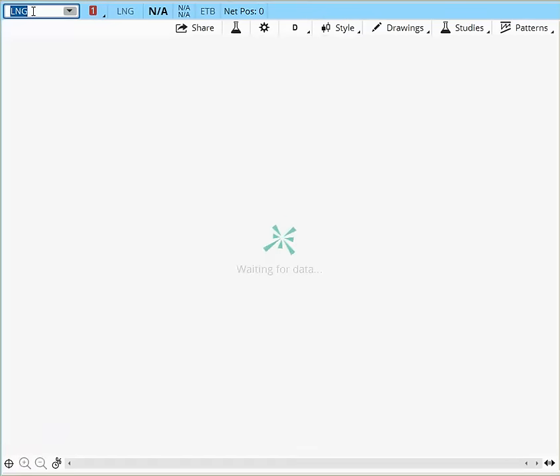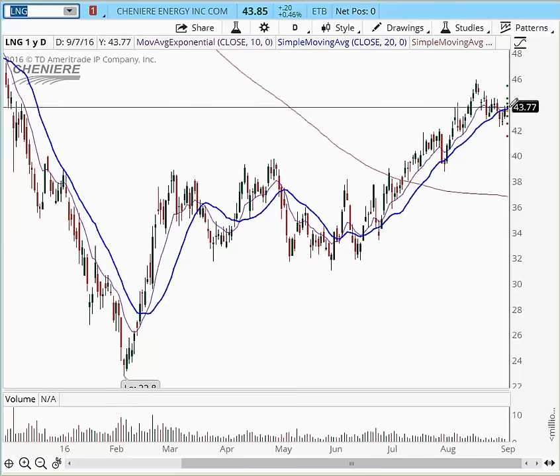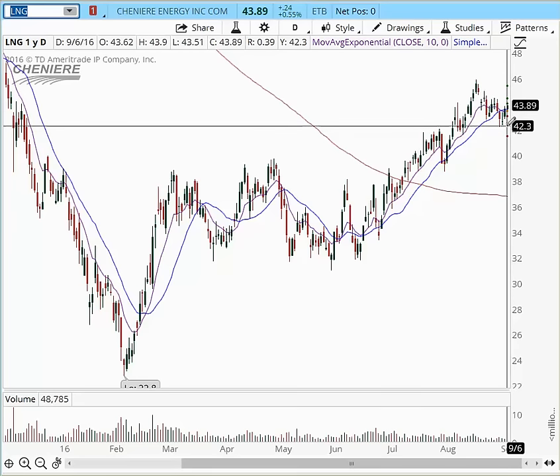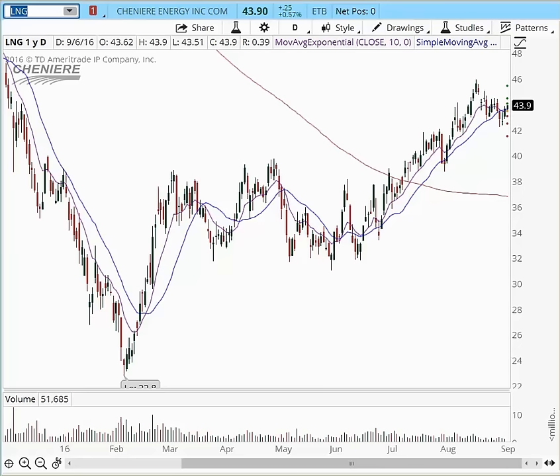LNG is another stock that was brought to my attention and has a pretty similar pattern. It's on the thin side right now — it's only traded 47,000 shares — so no day trade and no swing trade for me at this point. Although it has a really nice buy pocket forming right here at $43.80. You could use the stop at $43 to $42.30. It has room to continue higher into $46 area, and then all the way into $48 and actually testing $50 for a swing. LNG really looking good.